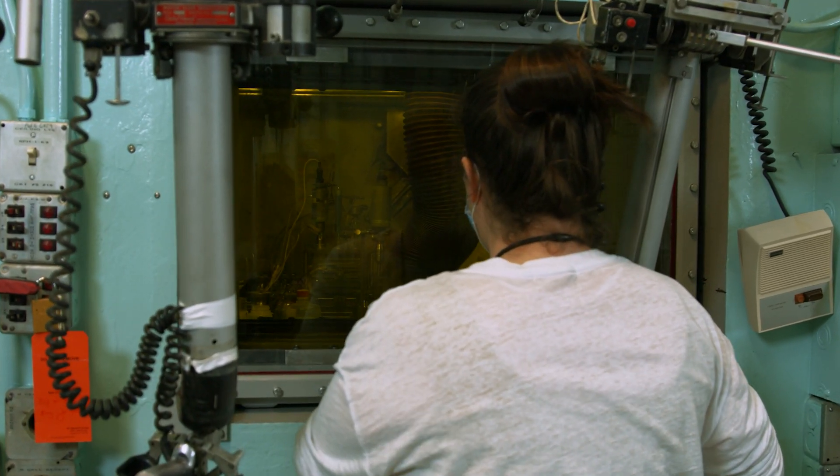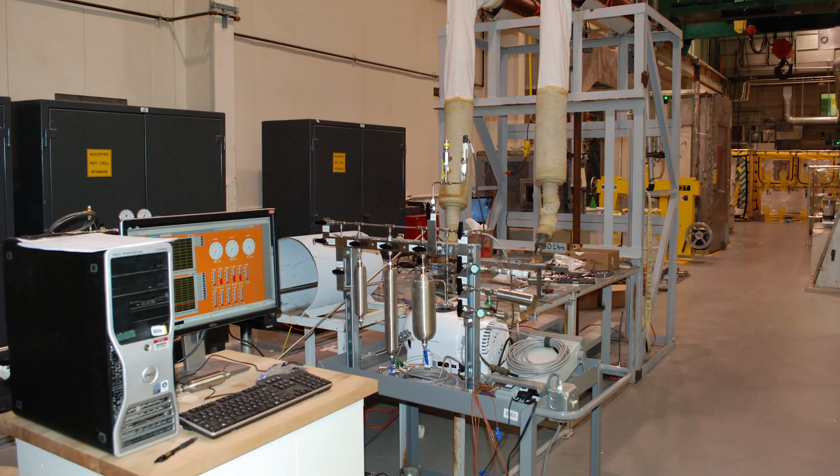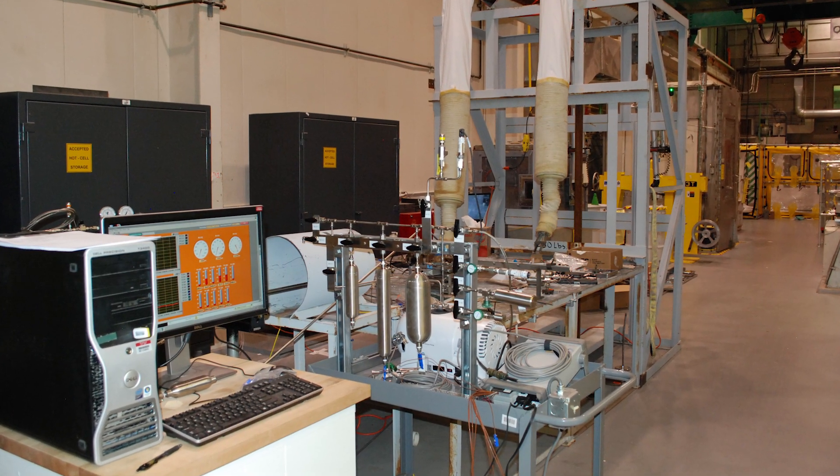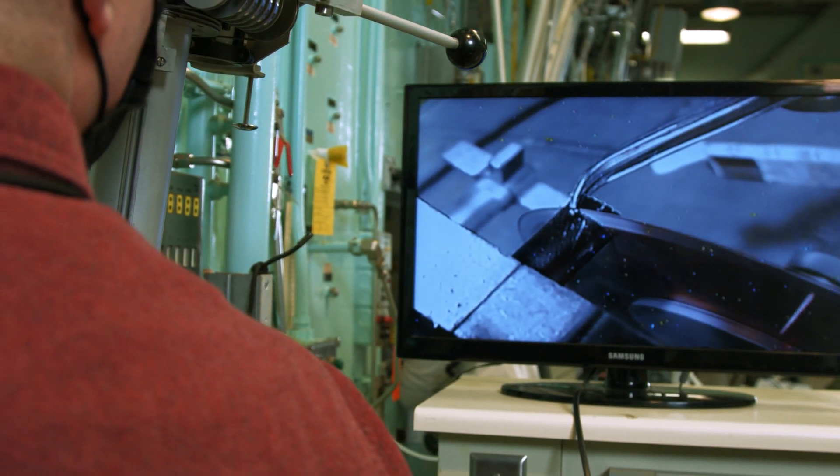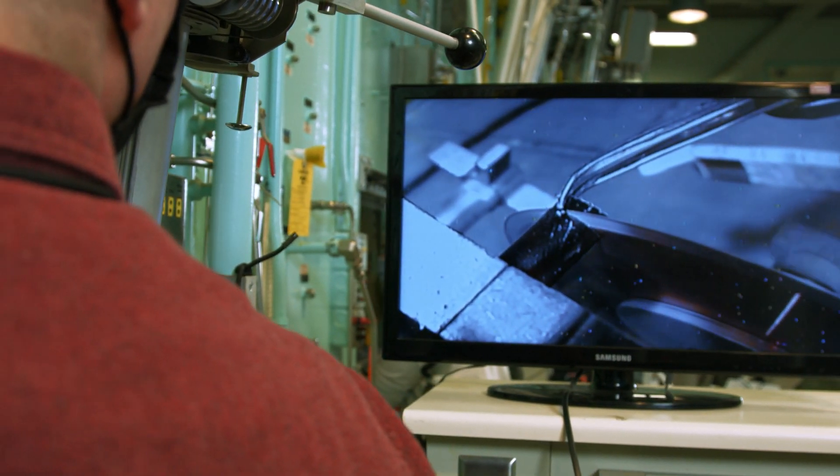In a shielded hot cell, researchers first punctured the rods to determine their internal pressure and void volume. These gas pressure measurements help researchers to understand the internal forces acting on the fuel rod cladding. Some of the rods were then subjected to another test that showed uniform pressure throughout the rod.